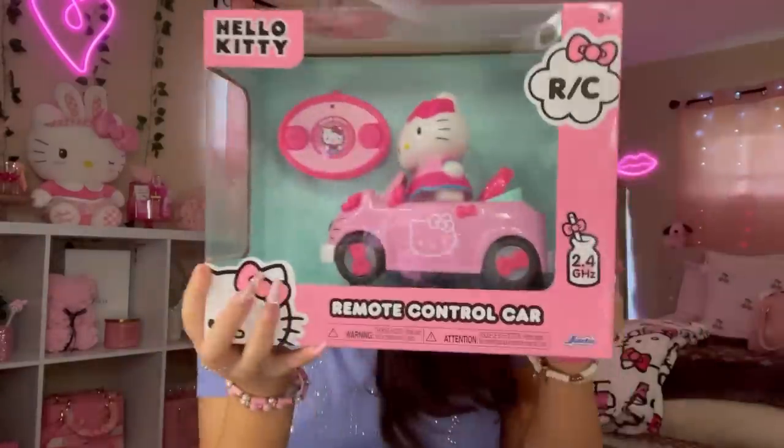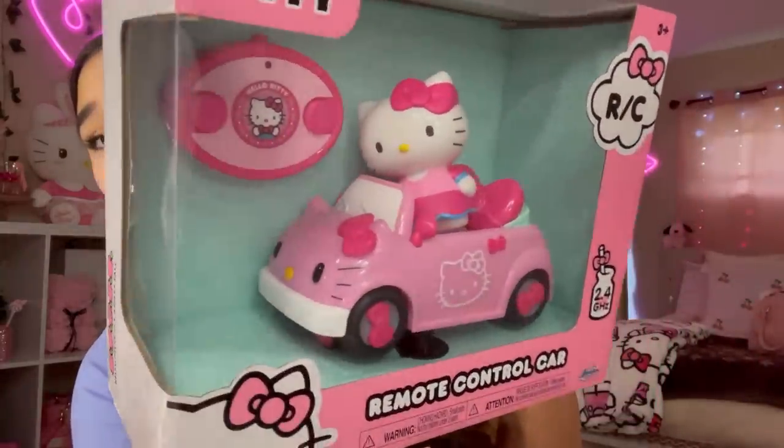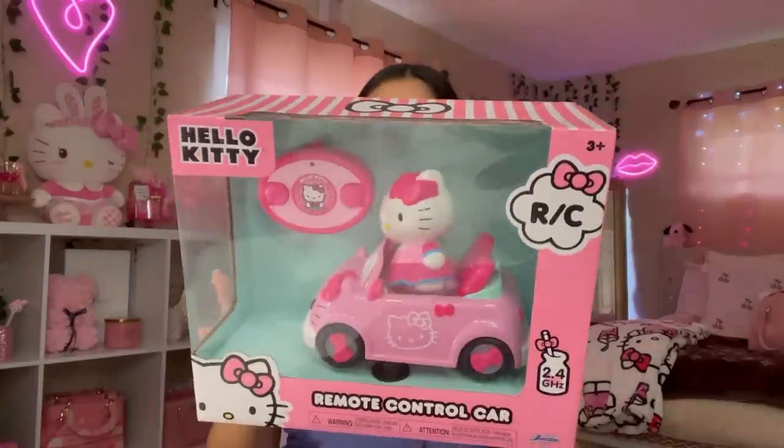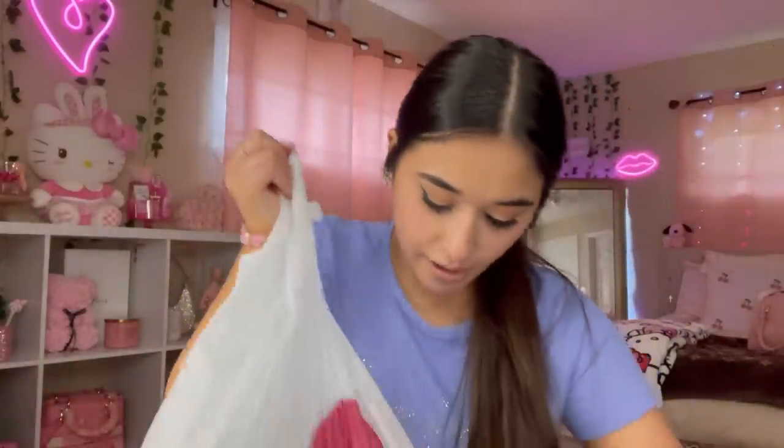Don't judge me guys — this is so cute and I got it because it was $7.99. If this was like $15 I wasn't gonna get it, but it was eight dollars — are you kidding me? This is going to be such cute room decor. I feel like I'm gonna get people judging me, but it is what it is — everyone has their hobbies and interests. Basically this is a remote control car, but obviously I'm using it for room decor.